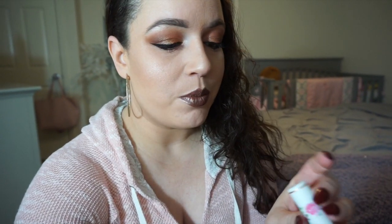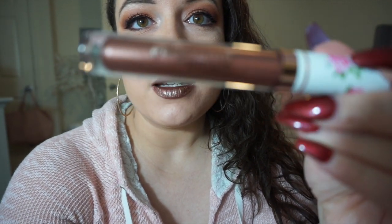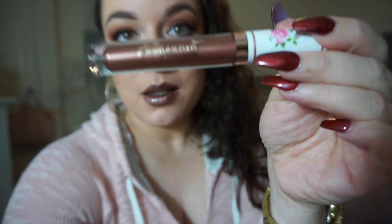I'm wearing one of the products today on my lips, so I'll start with that one. The brand is Pretty Vulgar — I've heard her mention it before but I've never tried any of their products. This color is called My Lips Are Sealed. So this is the lippy.